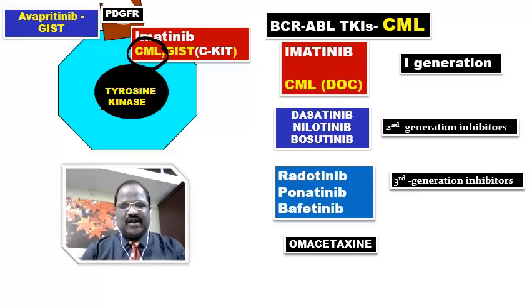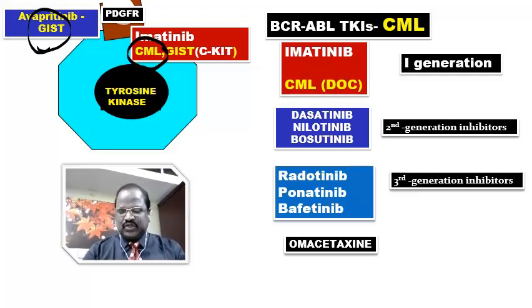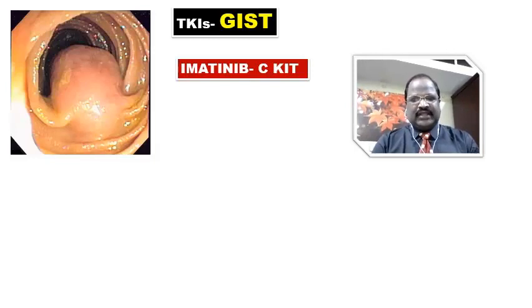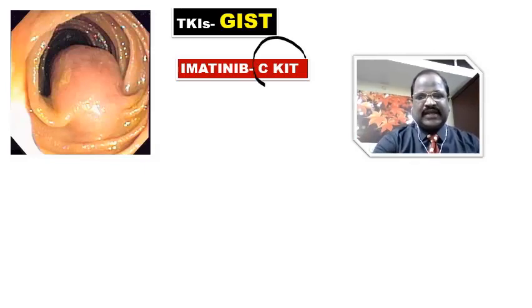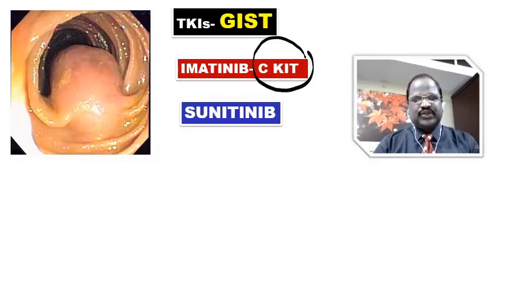Now I want to discuss what are the tyrosine kinase inhibitors useful for GIST — gastrointestinal stromal cell tumor. The first-line choice is imatinib. In the case of GIST, imatinib targets against c-KIT. So the target of imatinib in GIST is c-KIT. If c-KIT undergoes mutation, imatinib may develop resistance.